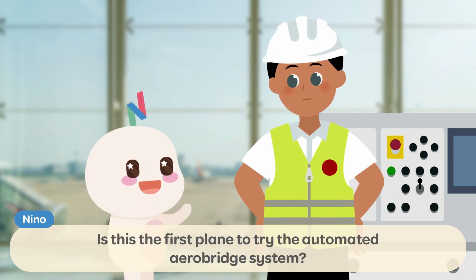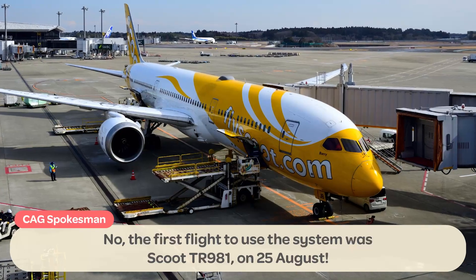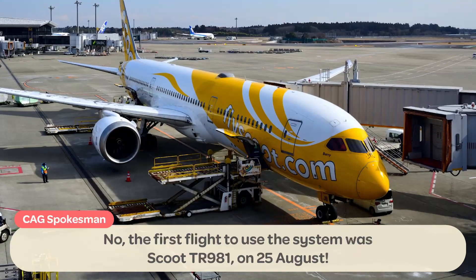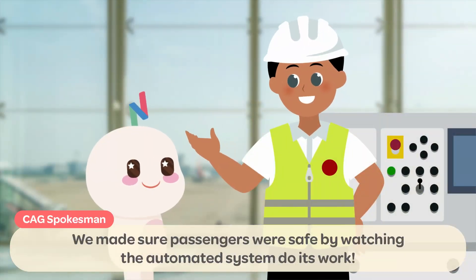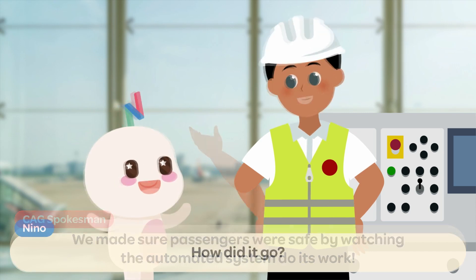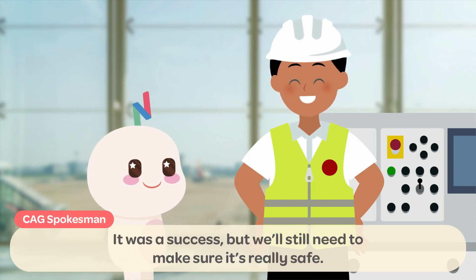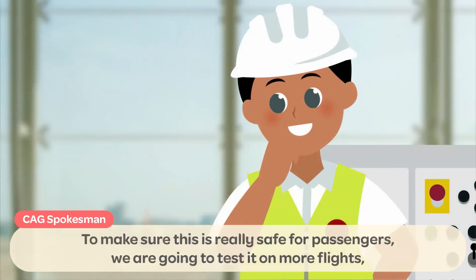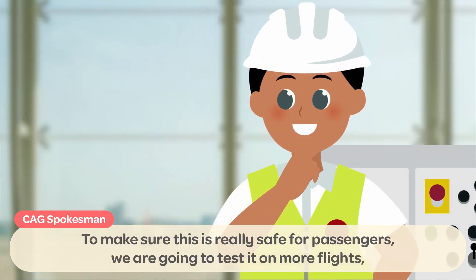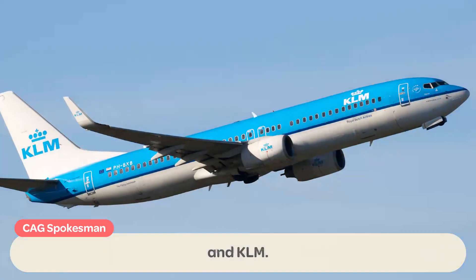Is this the first plane to try the automated AeroBridge system? No! The first flight to use the system was Scoot TR981 on the 25th of August! We made sure passengers were safe by watching the automated system do its work! How did it go? It was a success! But we'll still need to make sure it's really safe! To make sure this is really safe for passengers, we are going to test it on more flights, such as Scoot, Bangkok Airways, and KLM!